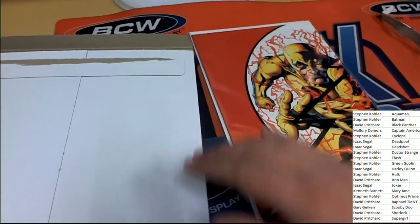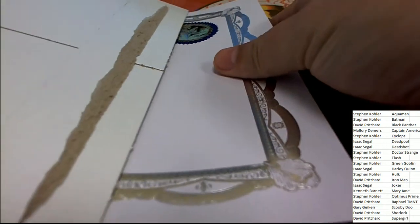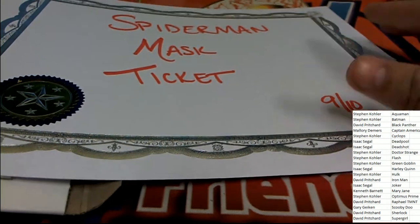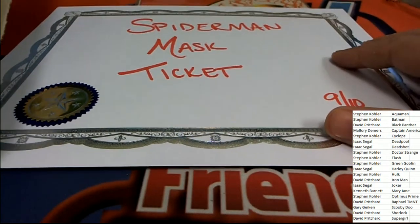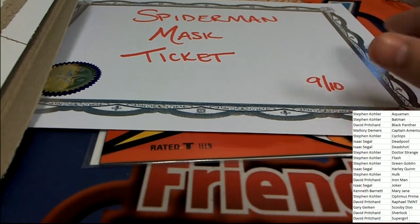Somebody's going to hit that, and we'll see if we can pull a bigger prize — maybe right now. So, what do we have here? Oh! Spider-Man mask ticket!